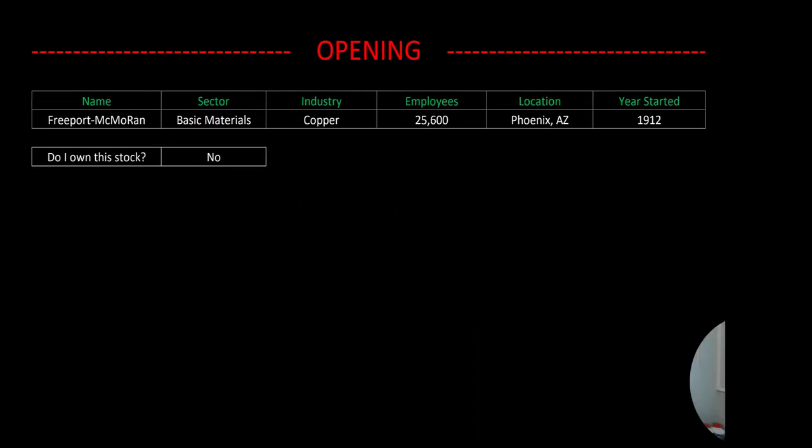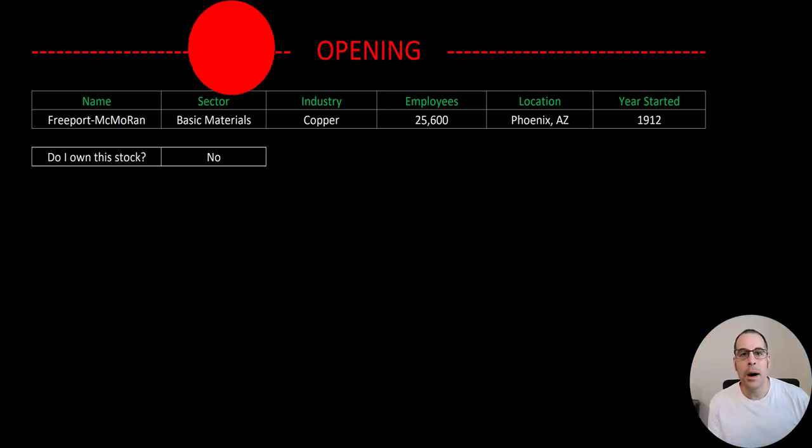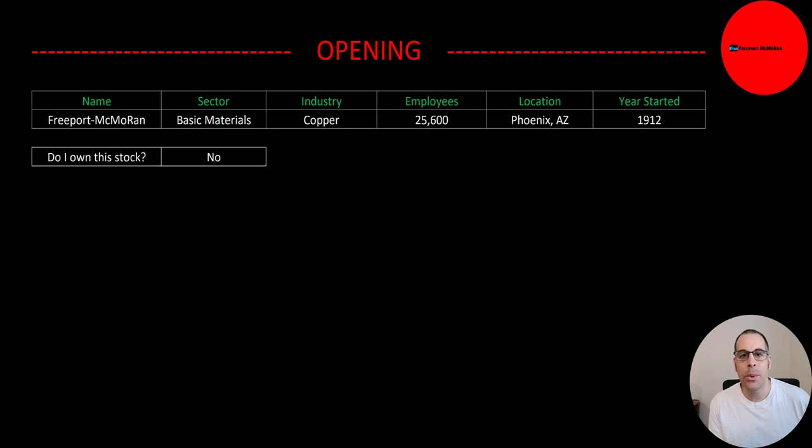Welcome to my channel. I'm Scott and in this video I'm going to walk you through the process of valuing Freeport McMoran stock so we can determine if it's a buy or a sell.